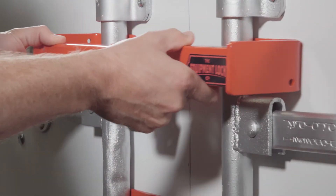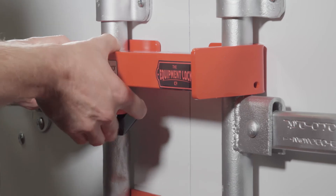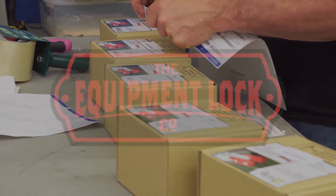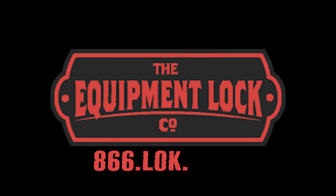It's that easy. Take the extra few seconds to secure your equipment and give yourself peace of mind. Check out our other products to learn how you can secure all of your equipment. Contact us to learn how you can lock it up.